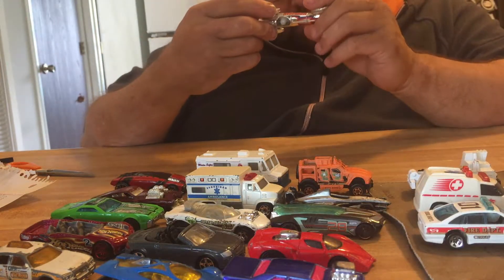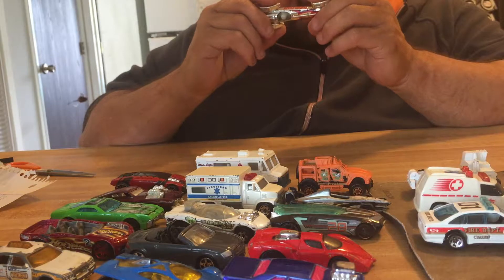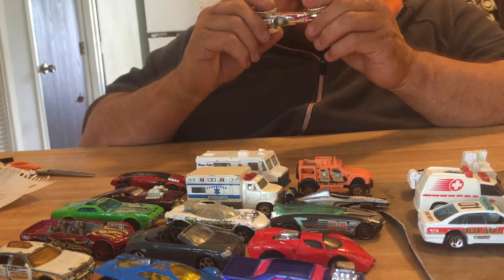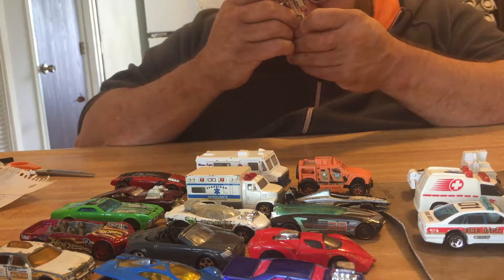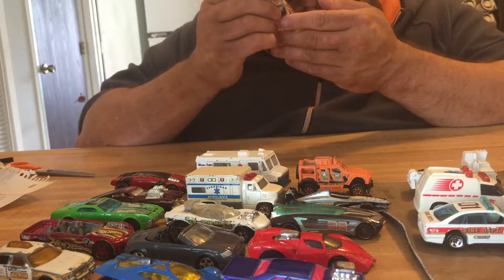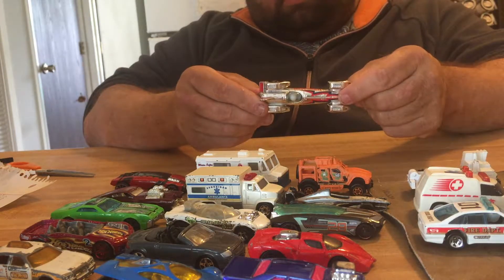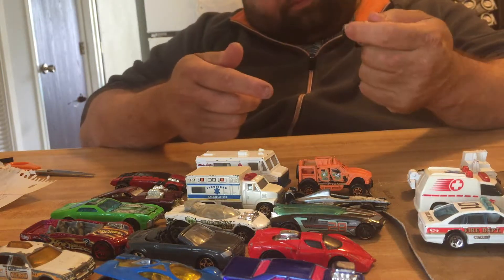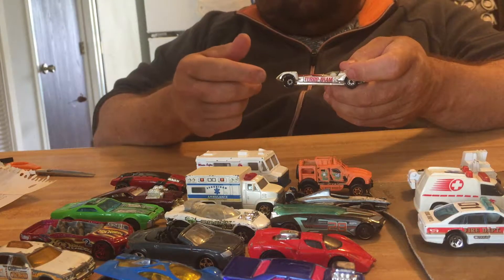This one here — it's not Matchbox, it's not Hot Wheels. It just says CPG Production Corporation, Kenner Production, Cincinnati, Ohio, number 1027, made in Hong Kong. It says Fast MS but the thing says Turbo Tram. This one will not go straight — this wheel bends inward, so the little part of the axle is bent.